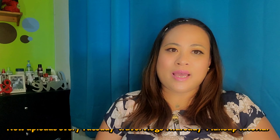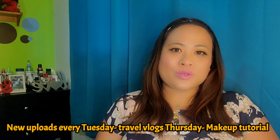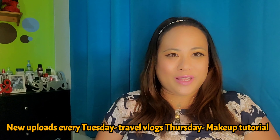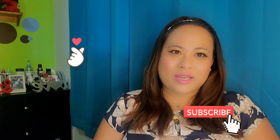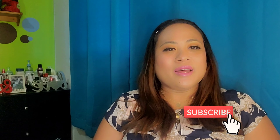Hey guys, what's up! I hope everything is doing well. We are here with another makeup haul. If you're new to my channel, I am Isai Dale and I upload travel vlogs every Tuesday and makeup tutorials and hauls every Thursday. If you like my content, please like my video, subscribe to my channel, and click the notification bell. For today's video, I'm gonna show you some makeup hauls that I did recently.